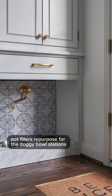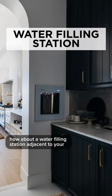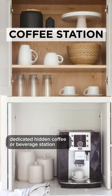Here are a few more design details that I absolutely love for kitchens. Pot fillers repurposed for doggy bowl stations. How about a water filling station adjacent to your kitchen so it frees up more room at the sink?